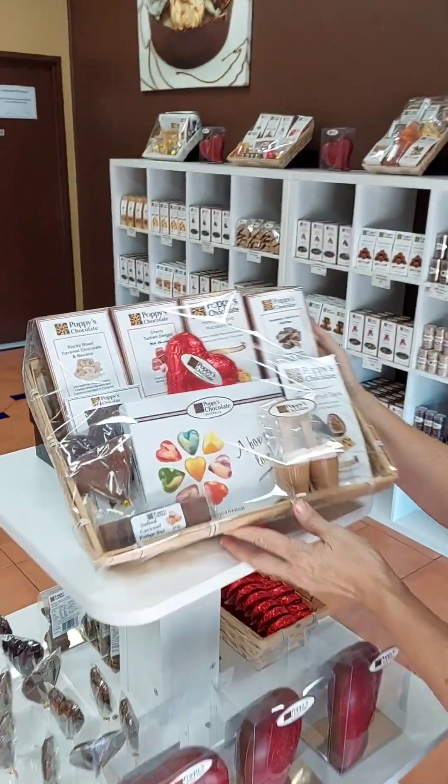Have you got your choccies for Valentine's? I have everything that you need to make it quick and easy, and we'll ship it to you or you can come into our shop. Let's have a look at some of our yummy hampers that we've done up.